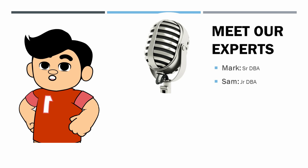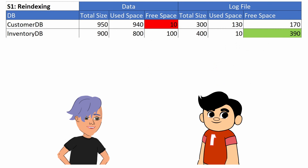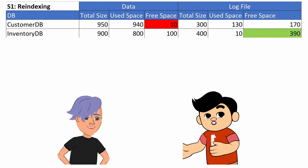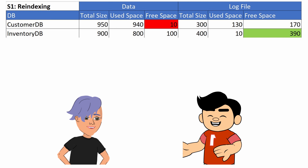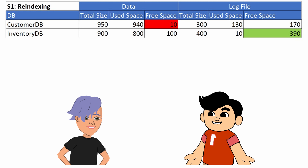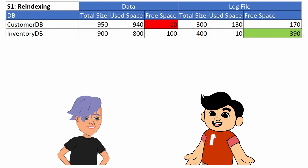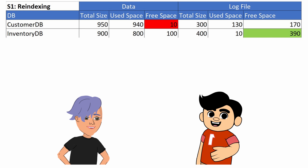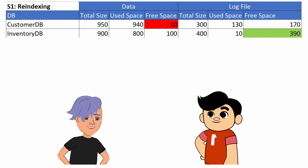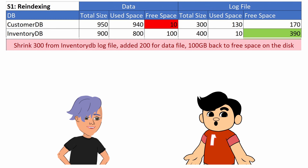But last week was a nightmare for on-call DBA. Hey Mark, I've been dealing with continuous space alerts in one of our environments for the past week, all related to space issues. Our server, which hosts InventoryDB and CustomerDB, reached a 95% space alert. The size of CustomerDB increased significantly due to re-indexing, and InventoryDB had a nearly empty 400 gigabyte log file. I decided to shrink it quickly to address the issue.